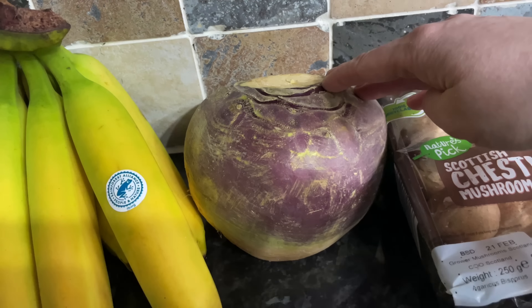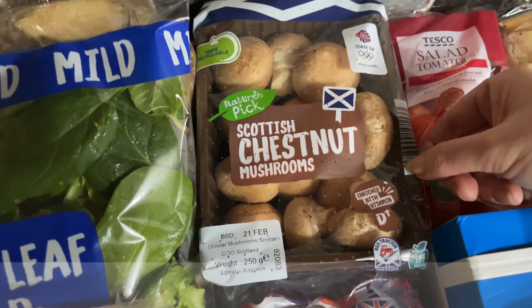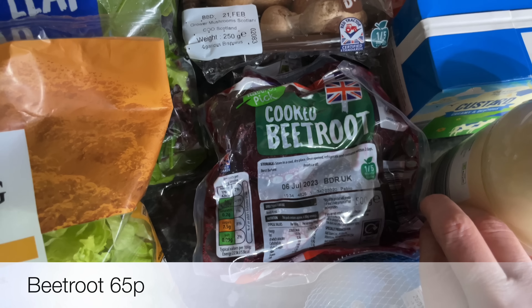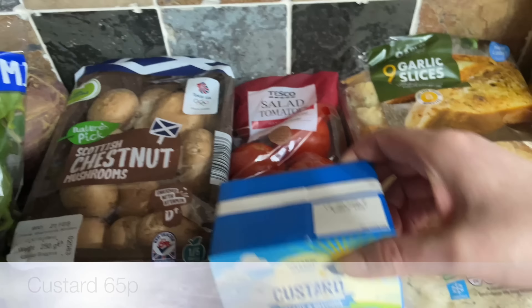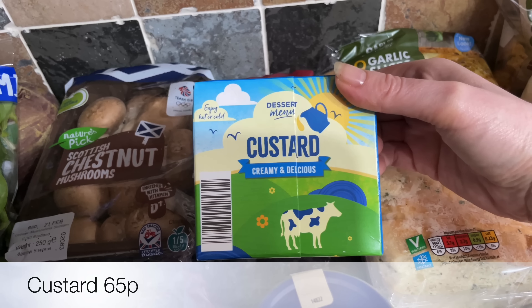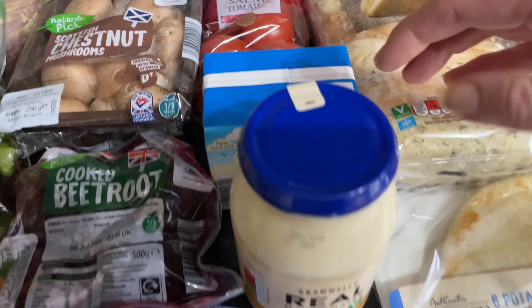Some bananas, and I also got a swede, a pack of chestnut mushrooms, and some cooked beetroot — not the one in vinegar, just the natural one. Some salad tomatoes from Tesco as well since Aldi had none of the bigger tomatoes.